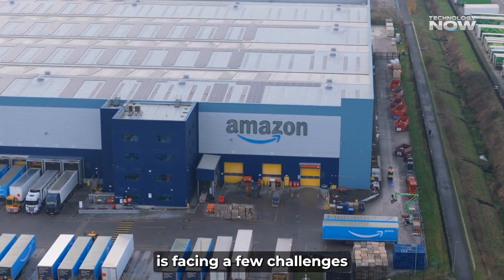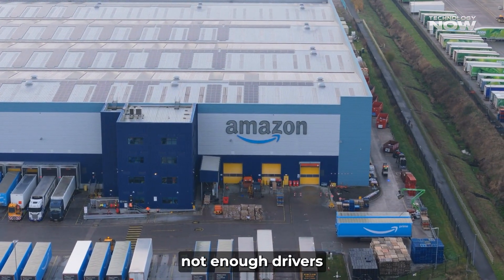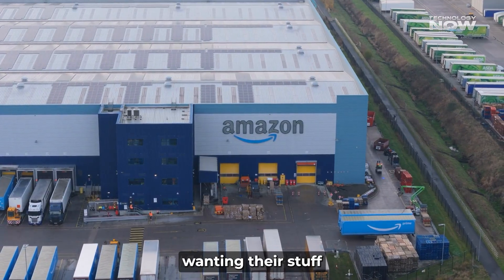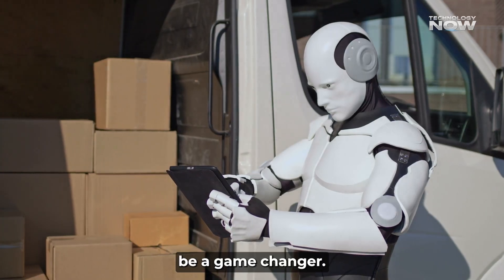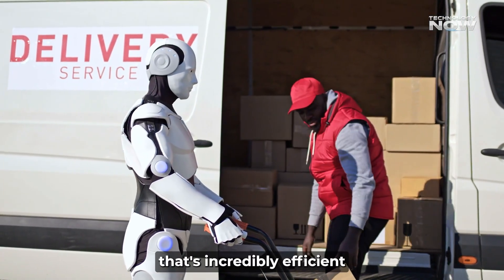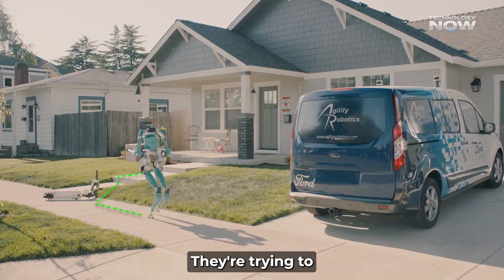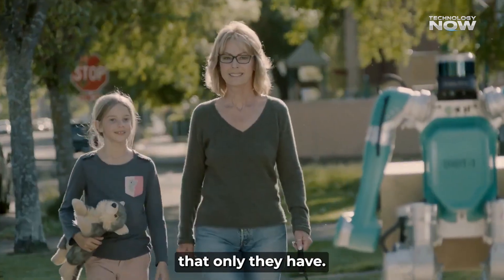Amazon is facing a few challenges right now: rising labor costs, not enough drivers in some areas, and everyone wanting their stuff delivered faster and cheaper. These robots could be a game changer. It's not just about cutting costs — it's about building a delivery system that's incredibly efficient and hard for competitors to copy. They're trying to create a secret sauce that only they have.